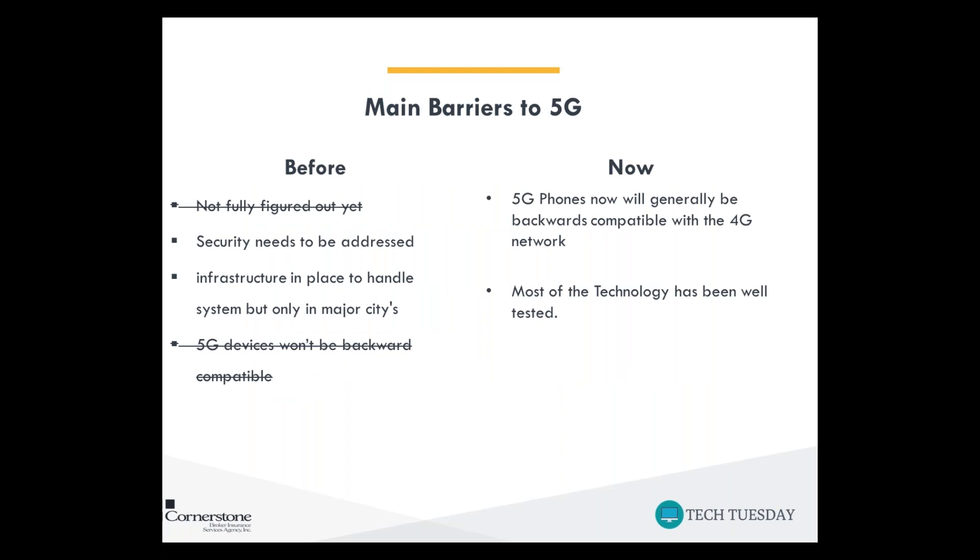There are a few main barriers to 5G implementation. Last year, security needed to be addressed, infrastructure needed to be put in place, it was only available in major cities, and 5G wasn't going to be backward compatible. Two of those issues have since been crossed off: the technology has been well tested, and 5G devices are definitely going to be backward compatible. Many 5G phones have technology to operate on both 5G and 4G, and carriers want to provide 4G and 3G speeds where 5G isn't available.